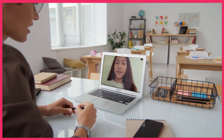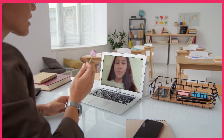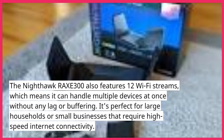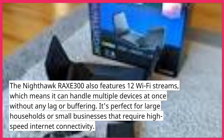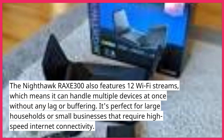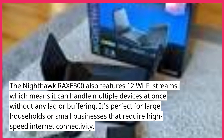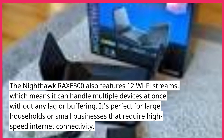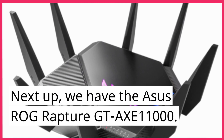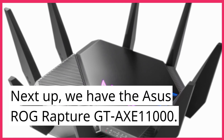The Nighthawk RAXE300 supports speeds up to 10 gigabits per second and features 12 Wi-Fi streams, which means it can handle multiple devices at once without any lag or buffering. It's perfect for large households or small businesses that require high-speed internet connectivity.